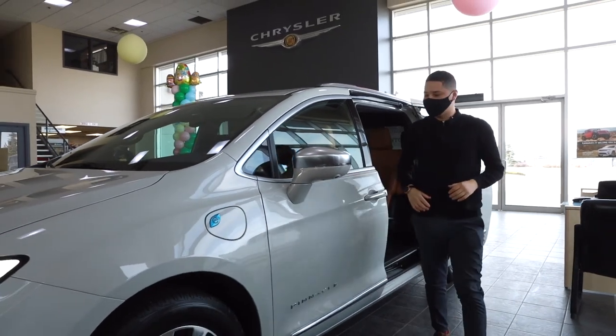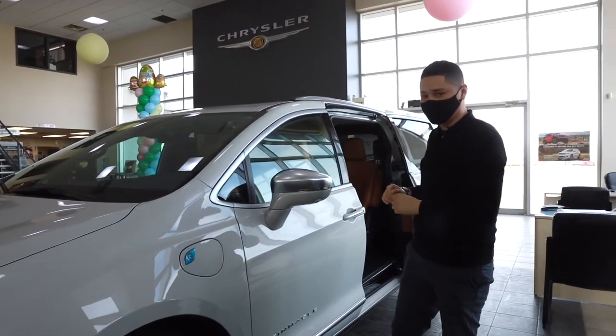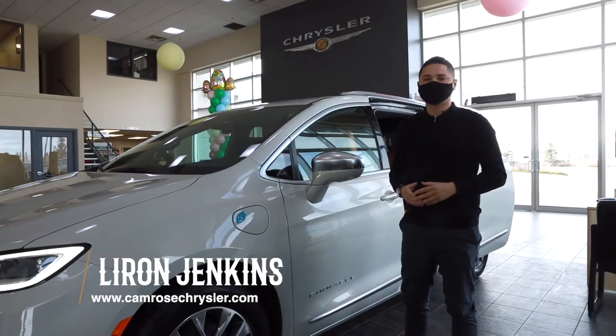Thank you guys so much for joining me today and allowing me to show you the 2021 Chrysler Pacifica. Again, it is the Pinnacle model, the top of the line. If you have any questions or want to take a look at vehicles like this, come see us at Camrose Chrysler — community driven.